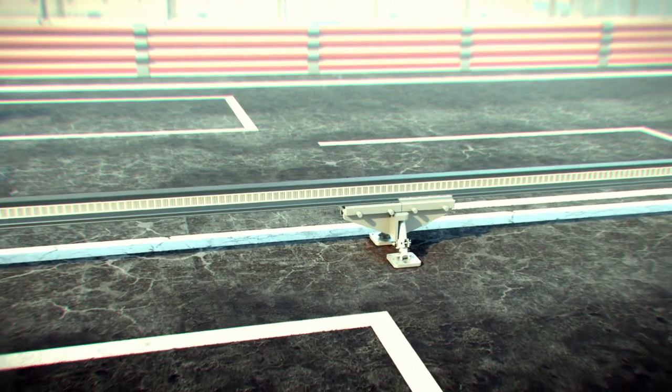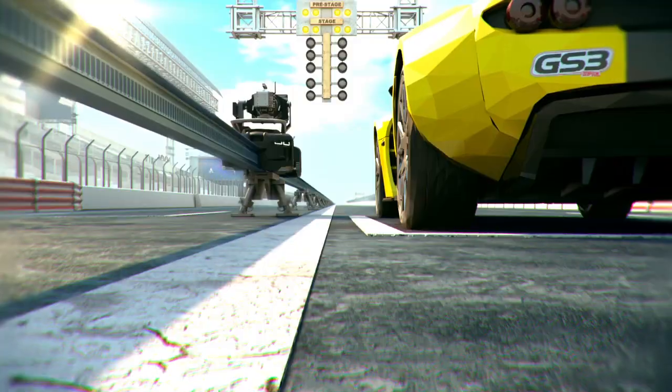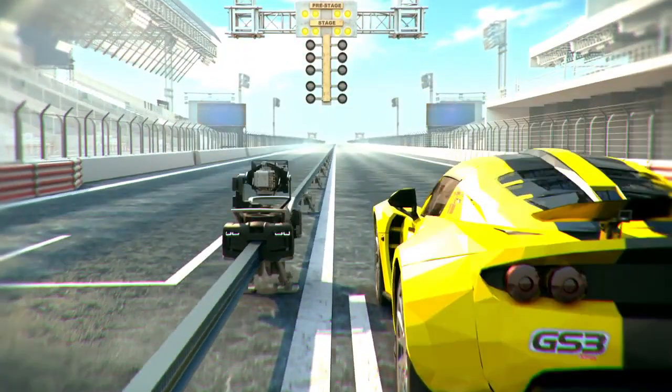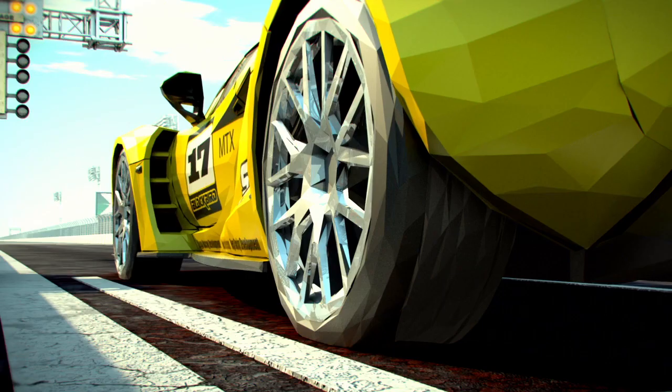Every filmmaking generation has its new technology which brings about a new visual language, and what Megatracks provides is that new language. It's kind of a return to the old — it's back to the future. That's what Megatracks provides that isn't out there right now.